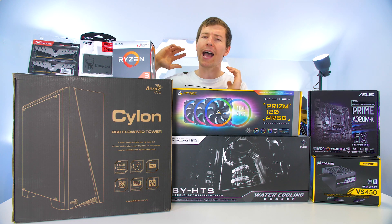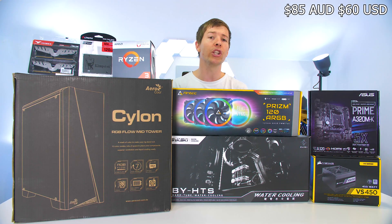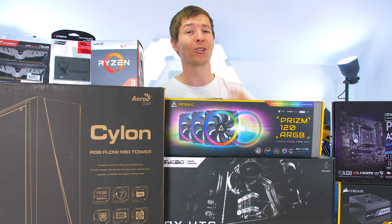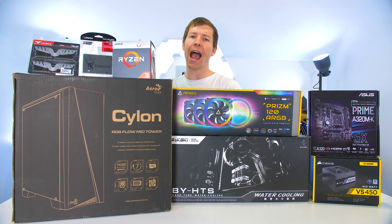We went with the ASUS Prime A320M-K motherboard. This will support our CPU really nicely. It was $85 Australian dollars — one of the cheaper motherboards we could get, still with some good features. We're going to slap this in the system.